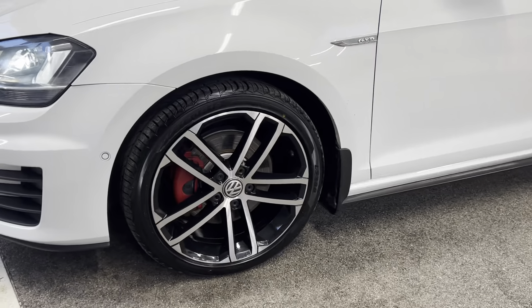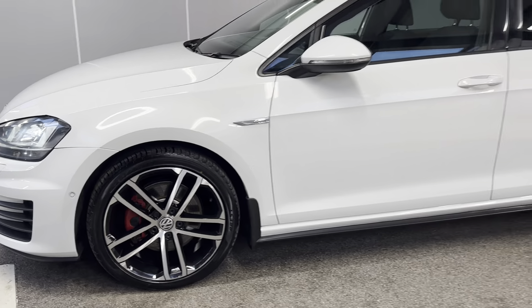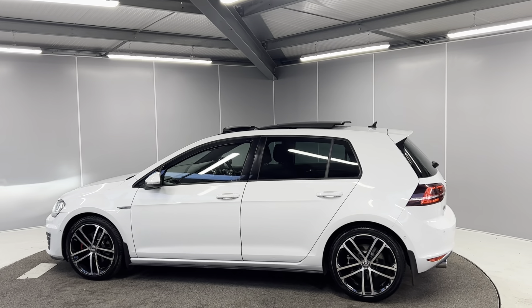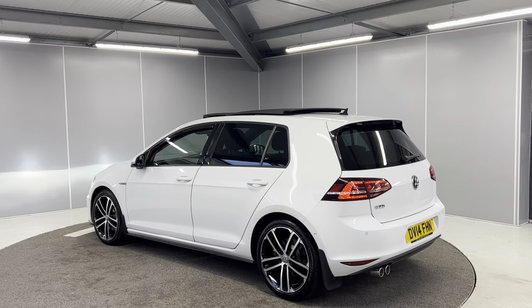You've got 18-inch diamond cut black and silver alloy wheels with red brake callipers — wheels are all in great condition. You've got the GTD badging on the side as well as the white door handles and mirror caps. You've also got the sliding tilt-in panoramic sunroof along with rear tinted glass.